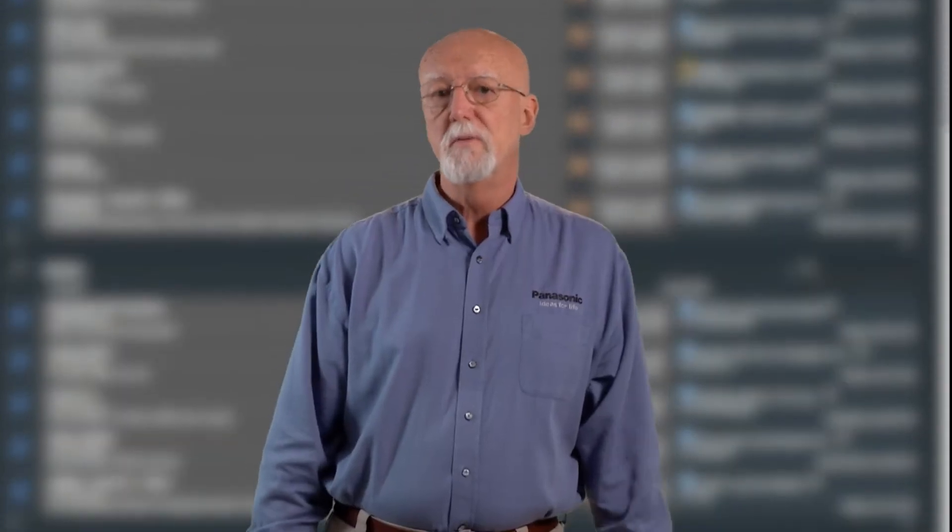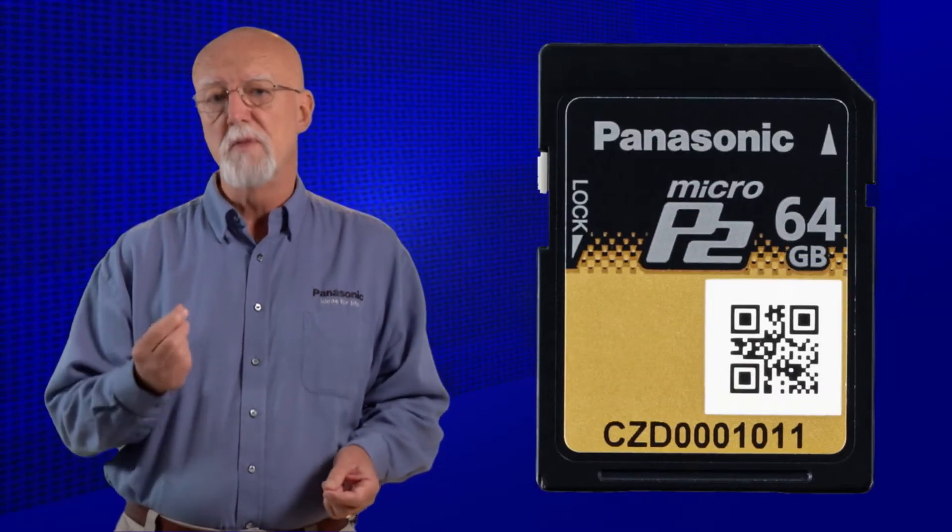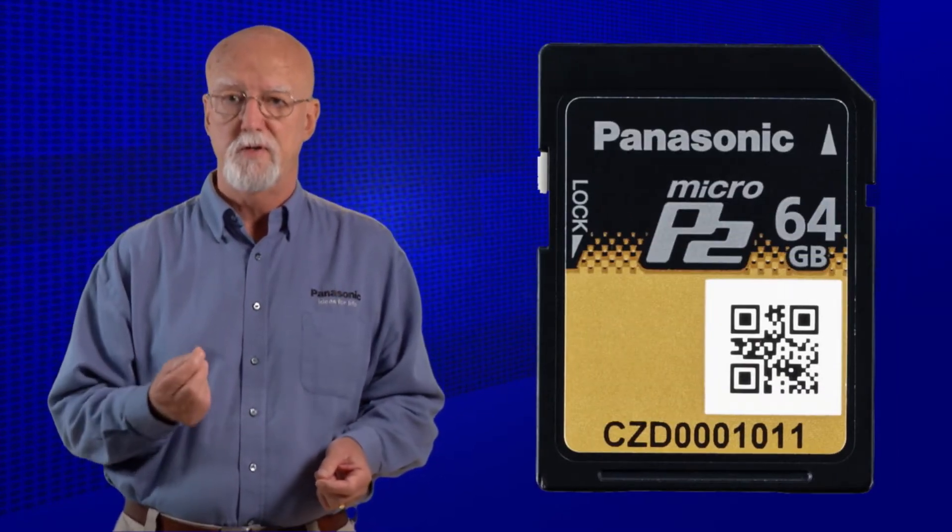I will also debunk some of the wild statements that have been running around on the web. Rest assured that if you're shooting with P2 Media today, your investment is secure and you might be able to migrate to Micro P2. If you are new to P2 Media, then Micro P2 offers some exciting new features and benefits for you.